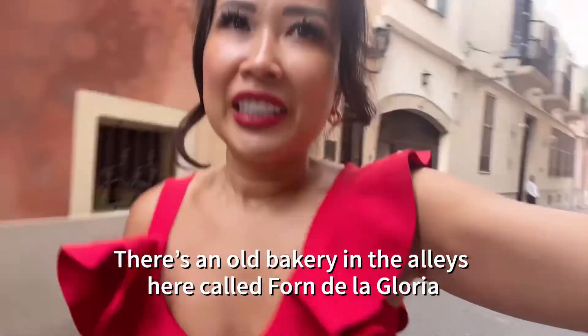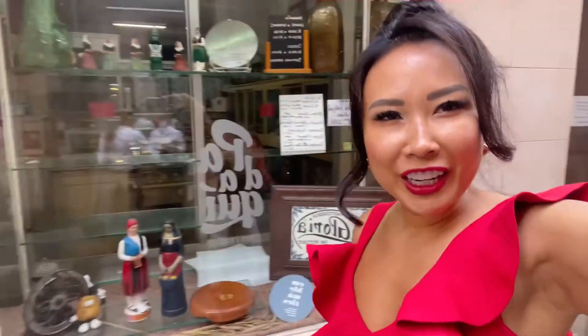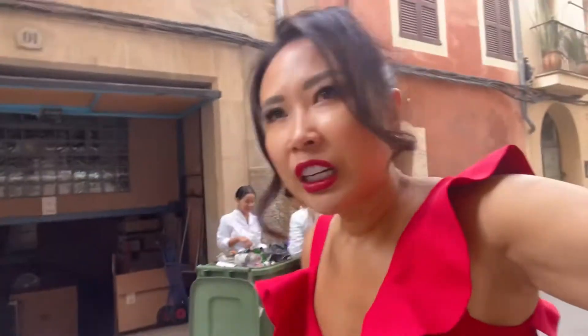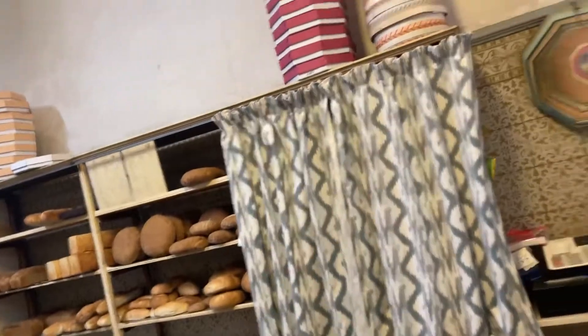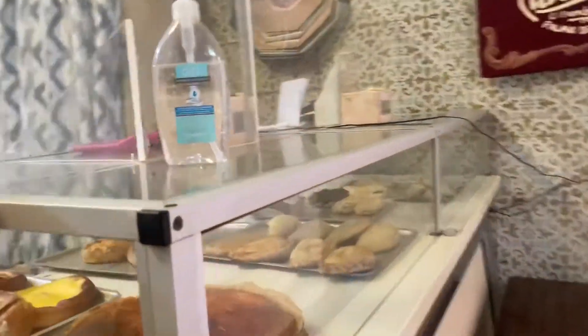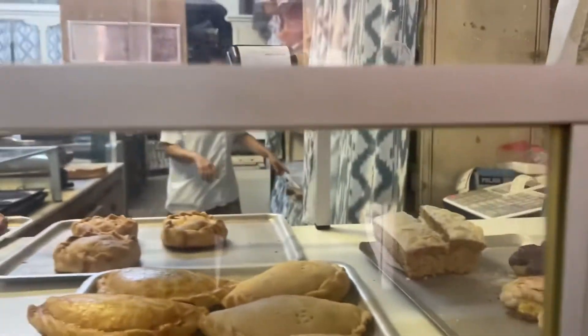There's this cute little bakery hidden in an alley that I walked by. Here it is. I can't tell if it's open — maybe they're open. Let's see. Apparently the street is named after this bakery, it's been here for so long. Wow.